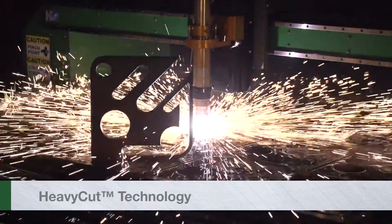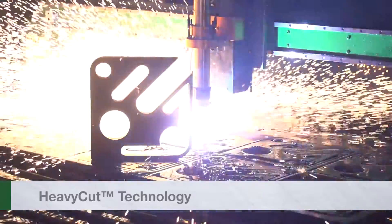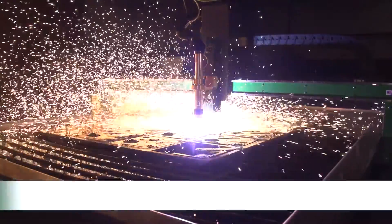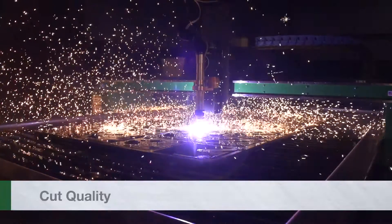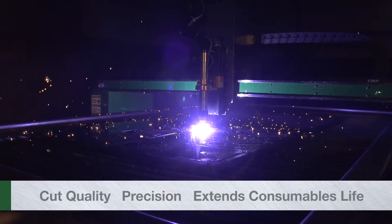Heavy Cut Technology. Every cut beyond 3 quarters of an inch should be a heavy cut. Heavy Cut Technology improves cut quality and precision, and it extends consumables life by up to 45%.